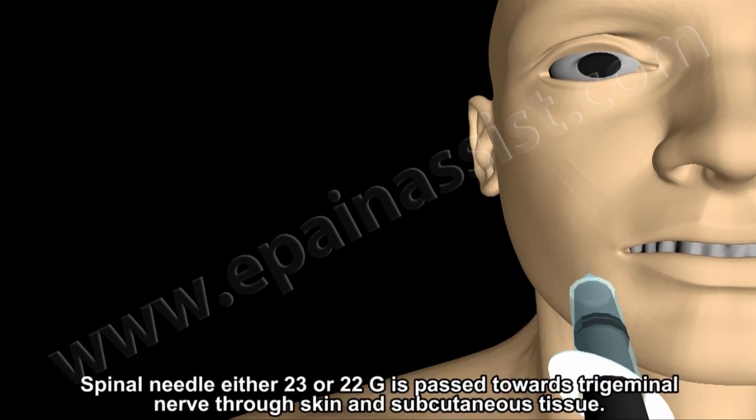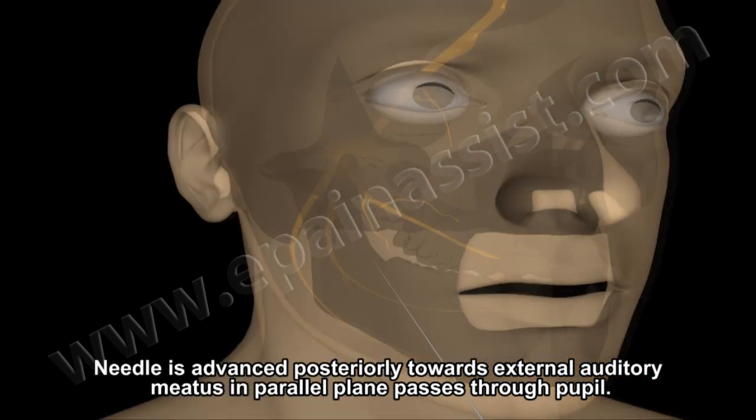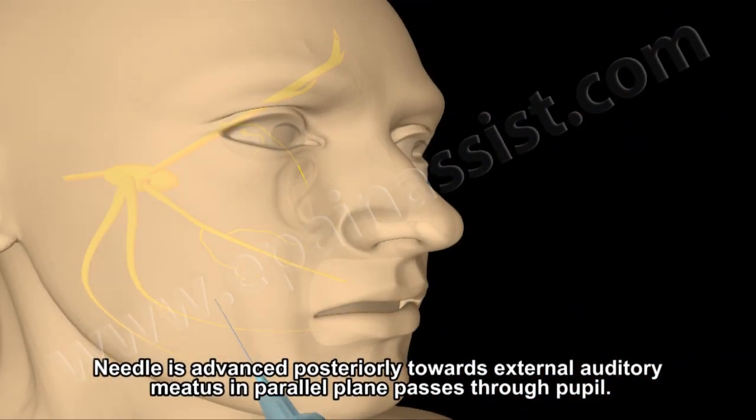A spinal needle — either 22 or 23 gauge, 5 cm in length — is passed towards the trigeminal nerve through skin and subcutaneous tissue. The needle is advanced posteriorly towards the external auditory meatus in a parallel plane which passes through the pupil on the same side.